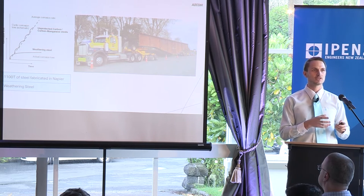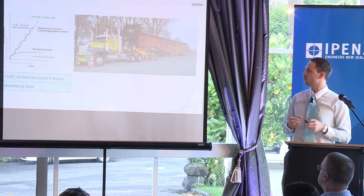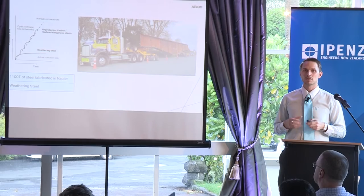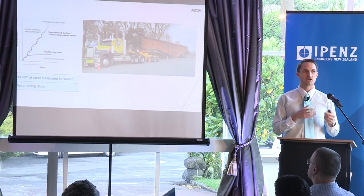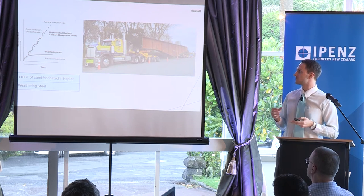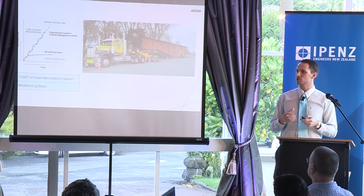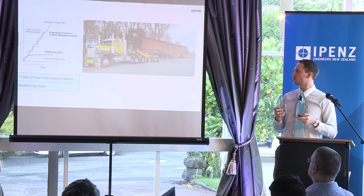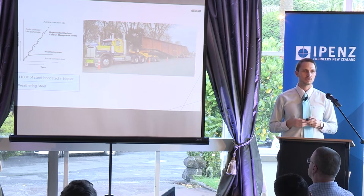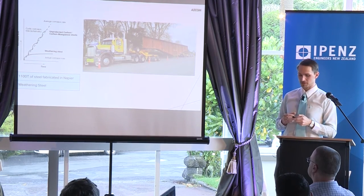While the substructure was being completed on site, the steel superstructure was being fabricated in Napier by a company called Eastbridge. There's a total of 1,100 tonnes of structural steel fabricated for this bridge, and there's something special about the material used. The material is called weathering steel, which differs from normal carbon steel as it doesn't need a corrosion protection system — it doesn't need to be painted or galvanized. Over time, weathering steel forms a protective barrier from its corrosion byproduct, which effectively halts the corrosion process. The steel was transported to site using heavy equipment and large trucks, as you can see here.